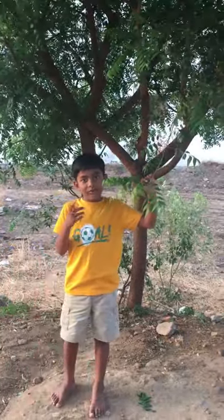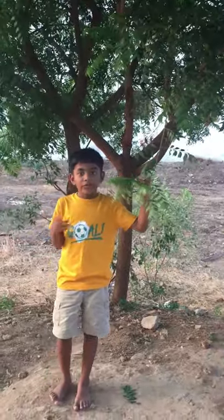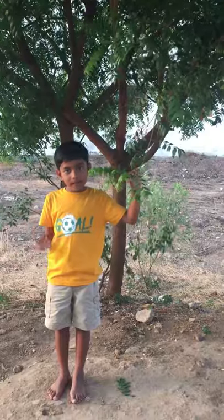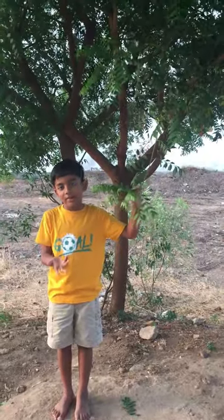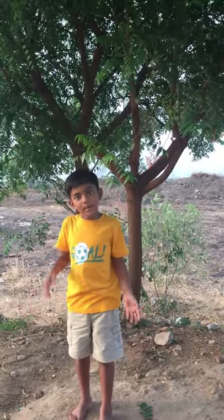Do you know the values of neem trees now? I hope you liked this video. If you liked it, please subscribe and share it with your friends and families. And if you know more trees and their values, please leave them in the comment section below. Bye-bye!